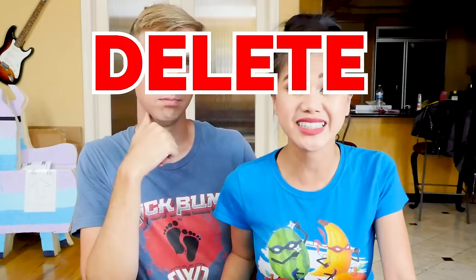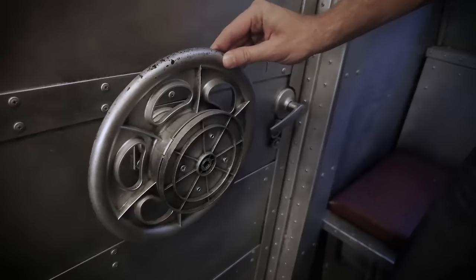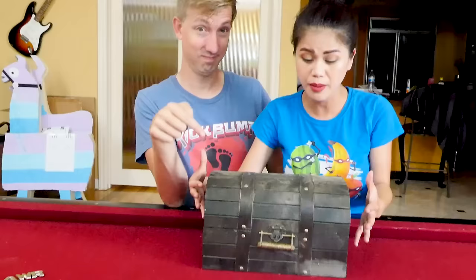Hi guys! If you have been following our story, you know that there's a hacker out there that has been deleting Chad's videos. We actually found out where he lived and we snuck inside his house. We found a secret map which led us to this desert, and in the desert we found this big treasure chest — but it's locked.